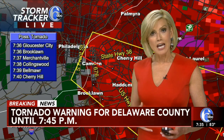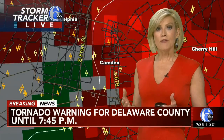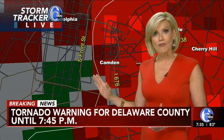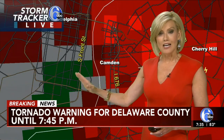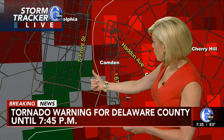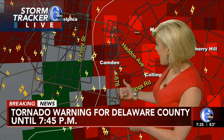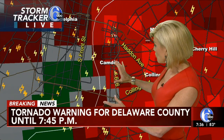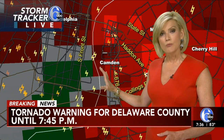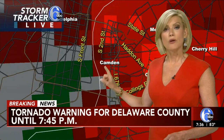If you live in an apartment building, get down to the basement. Get into the lowest level of your home and get away from the windows — you really want to separate as many layers of yourself from inside to the outside. Get down low and get inside. Camden right now you can see crossing Front Street towards Haddon Avenue as this continues. There's a pretty good signature that this could in fact be a tornado. You want to seek shelter immediately.